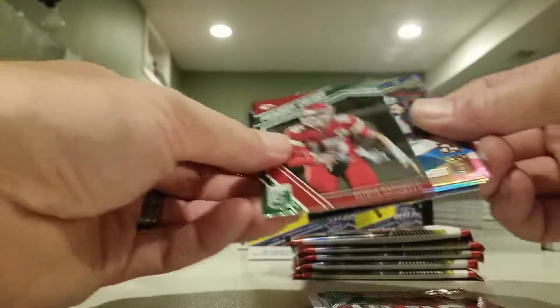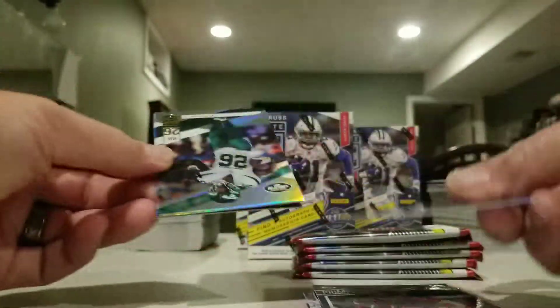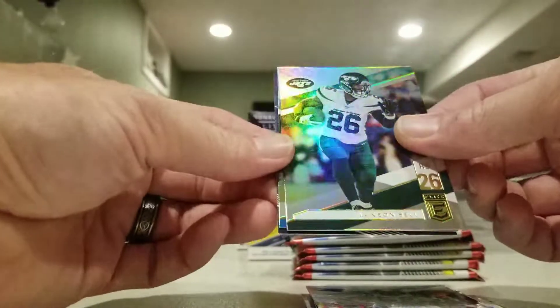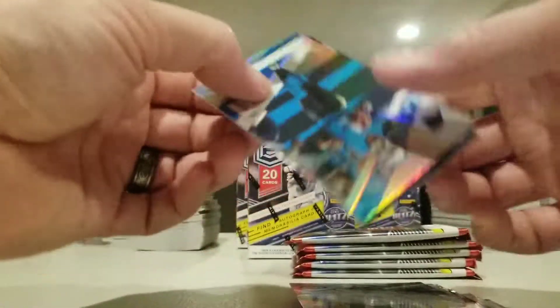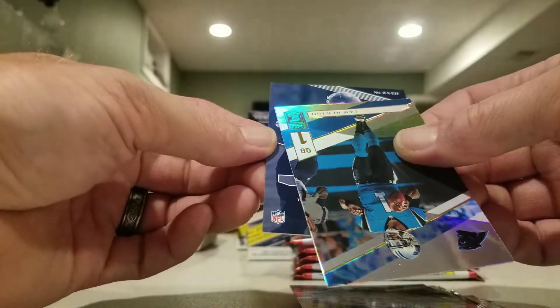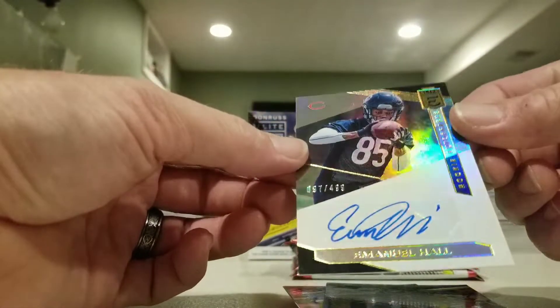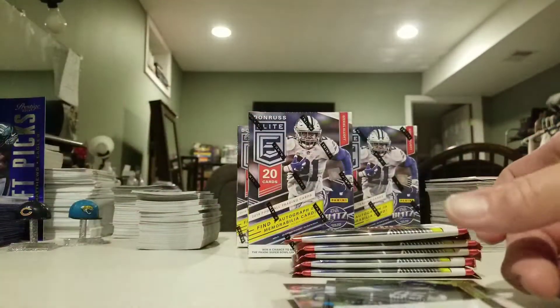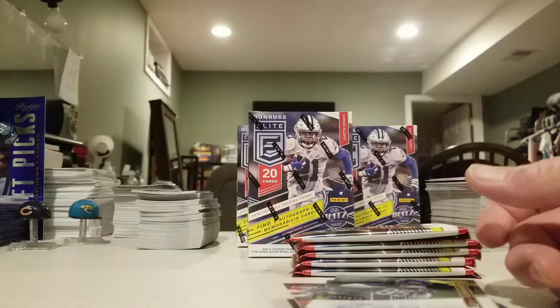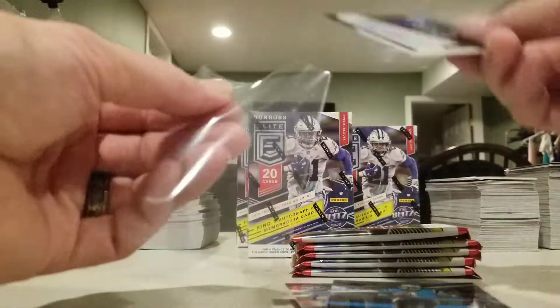Auto here. Got a primary colors Mahomes, Luke Keekly, Le'Veon Bell, Cam Newton. And Cam Newton is going to give us a R-A-E-H Emanuel Hall auto at $4.99, for the Bears.